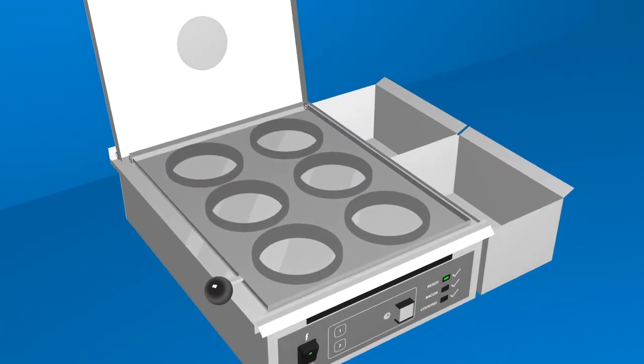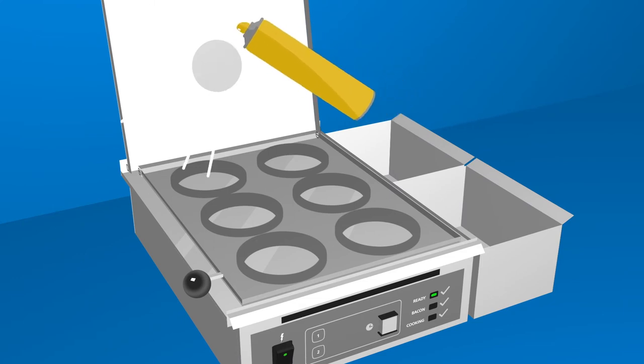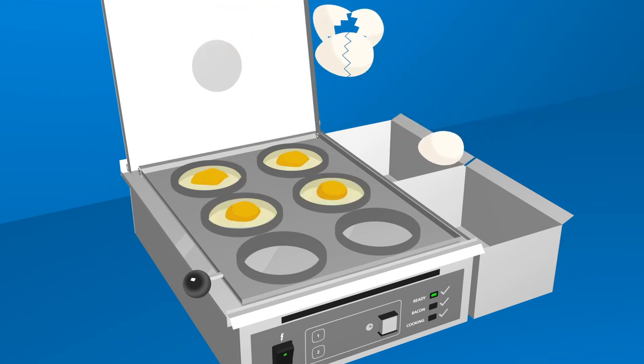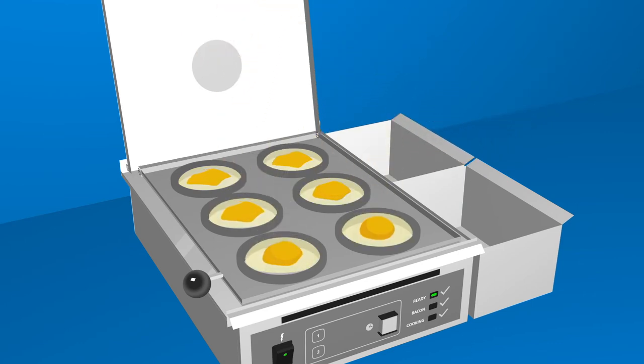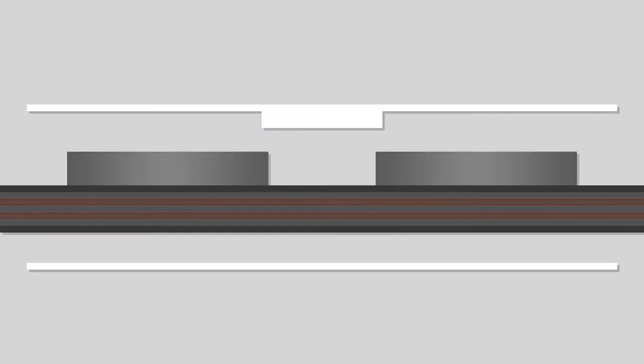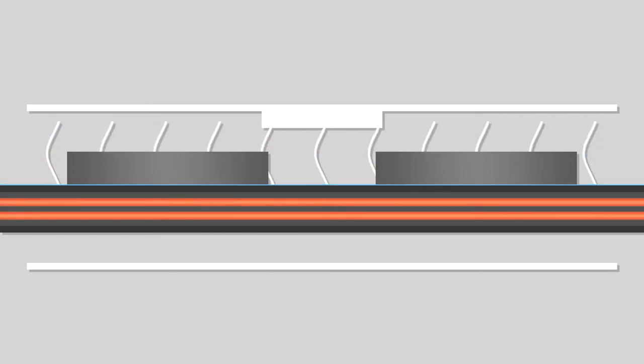So, how does the Egg Station work? After coating the grill surface with cooking spray or melted butter to prevent sticking, eggs are cracked or poured into specially designed non-stick egg rings. The machine's top is closed and water is poured into a reservoir on the lid, slowly feeding a steady drip onto the heated grill underneath to create steam. This ensures each egg remains moist as it cooks.